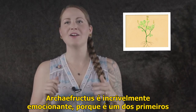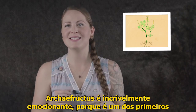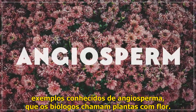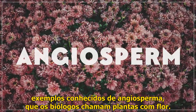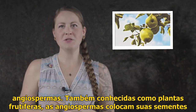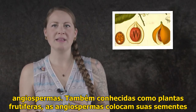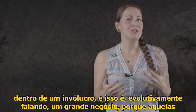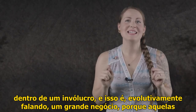But to paleobotanists, Archaefructus is incredibly exciting, because it's one of the first known examples of an angiosperm — what biologists call flowering plants. If you see a piece of fruit on a tree or a flower in a garden, you're looking at an angiosperm. Also known as fruiting plants, angiosperms place their seeds inside an enclosure. And that is, evolutionarily speaking, a big deal.